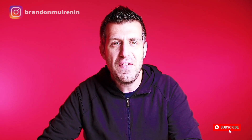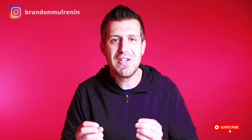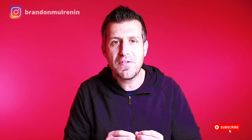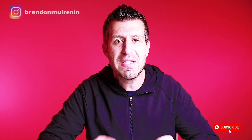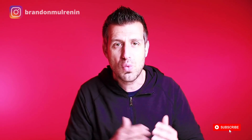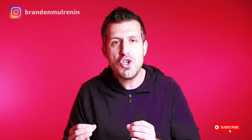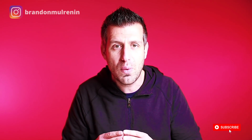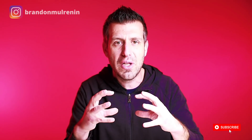Number three is the FSBO CMA presentation. What I share with all my students is exactly how to share the market information so that for the first time maybe ever in the for sale by owner's life, they look at you and all real estate agents differently than they ever have. Because through this FSBO CMA presentation, I'm going to teach you how to present this information in such a way where they're blown away — they don't understand how days on market can contribute to the amount of the offer, and I show them that correlation.